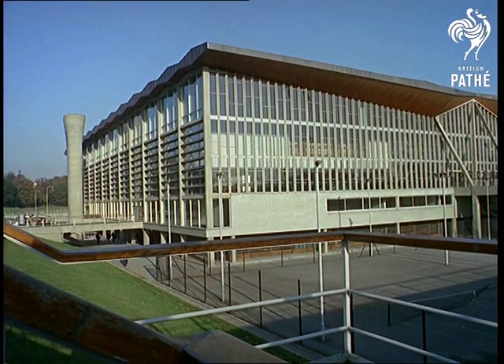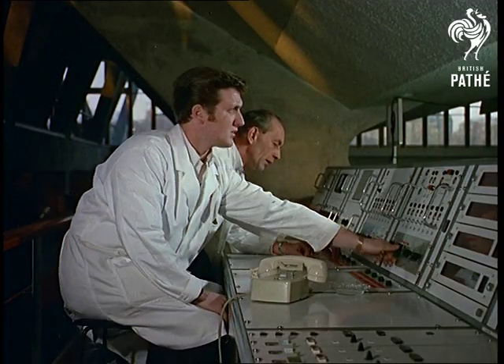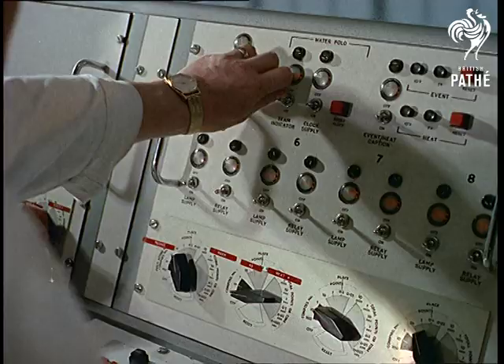From the ashes of the old, a new glass palace has risen. The Crystal Palace National Recreation Centre is a switched-on modern boon to British sportsmen. It's a centre which caters for almost every type of sporting endeavour and boasts an amphitheatre stadium.